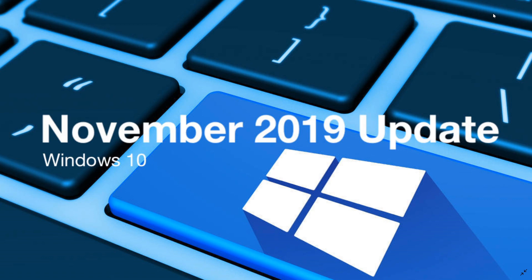The November 2019 update, being structurally pretty much the same as version 1903, runs on pretty much the same hardware, except that next-generation CPUs coming to market have been added. If you are on an older version of Windows 10, the November 2019 update will work on your system without any problems.